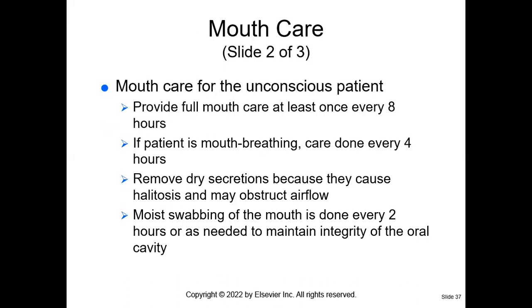For the unconscious patient, mouth care is very, very important. We want to provide full mouth care at least once every eight hours. If the patient is mouth breathing — like if they're on a ventilator — we want their mouth care done every four hours, because the bacteria in their mouth can actually go and cause an infection in their heart. Evidence has shown that that is a possibility. So mouth care is very, very important.